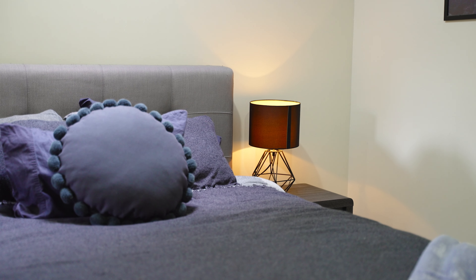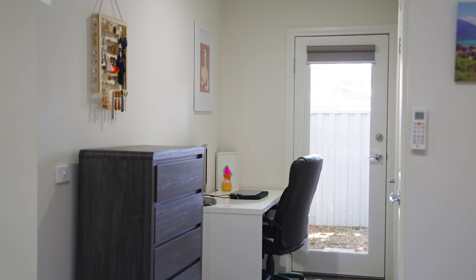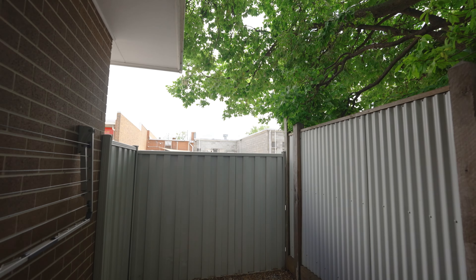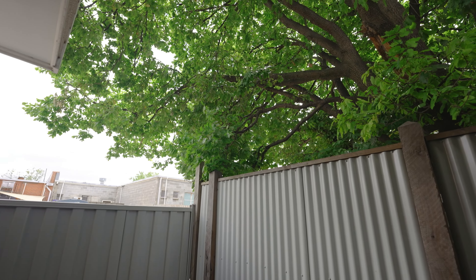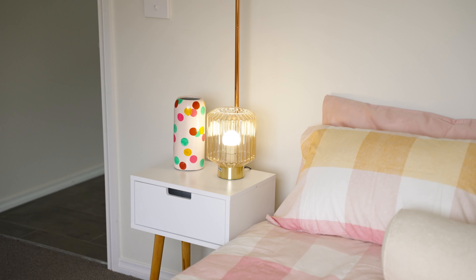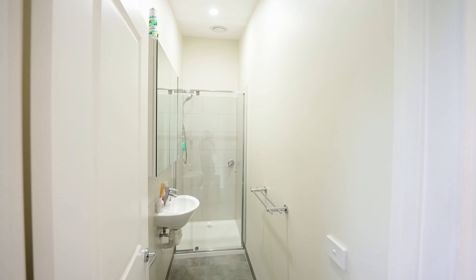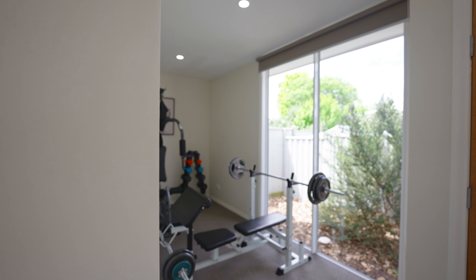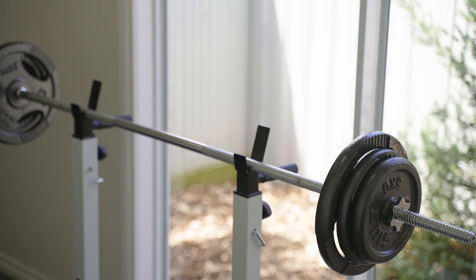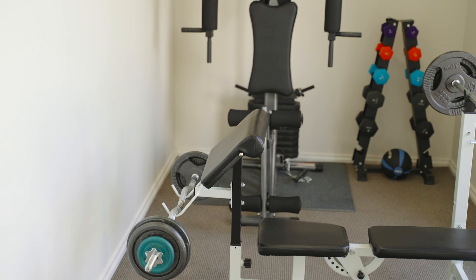The home comprises two beautiful sized bedrooms, two bathrooms, and an additional study space. The master bedroom is located on the bottom floor with abundance of storage and direct access into a small courtyard. The second bedroom is on the top floor, beautiful in size, equipped with built-in robes and direct access to the second bathroom. The study area is a beautiful space with an abundance of natural light flooding through large windows, currently utilized as a home gym.